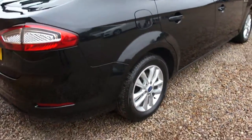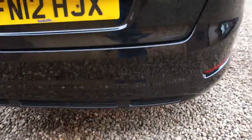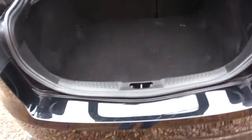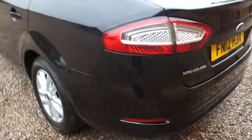Lovely car. Rear parking sensors down at the bottom. As I was saying, this car is one owner from new and it's been fully maintained by our local Ford dealership. Recently serviced.